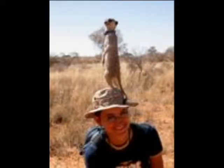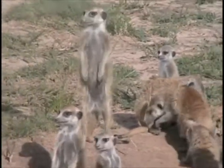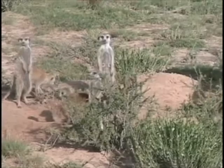Now that you know what meerkats are, let's find out how weather affects them. Ready, Evie? Go ahead. Evie, can you tell us when the rainy season and dry season usually happen? The rainy season usually starts around November to December.